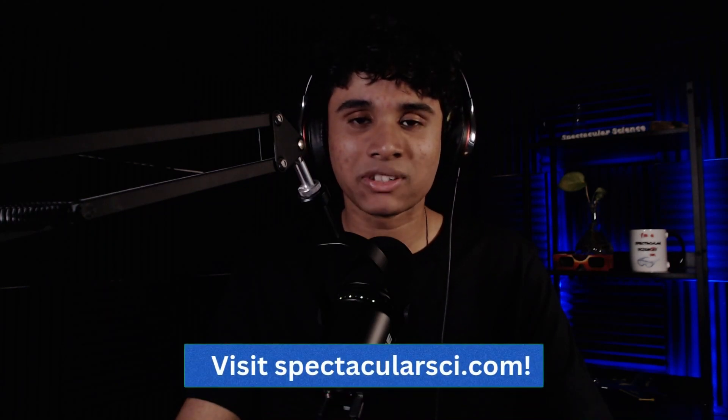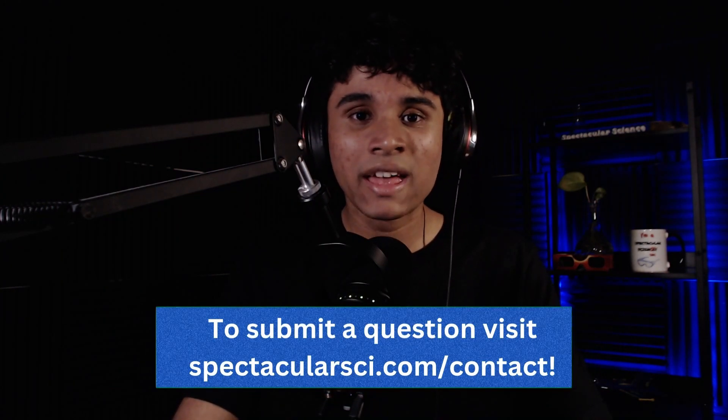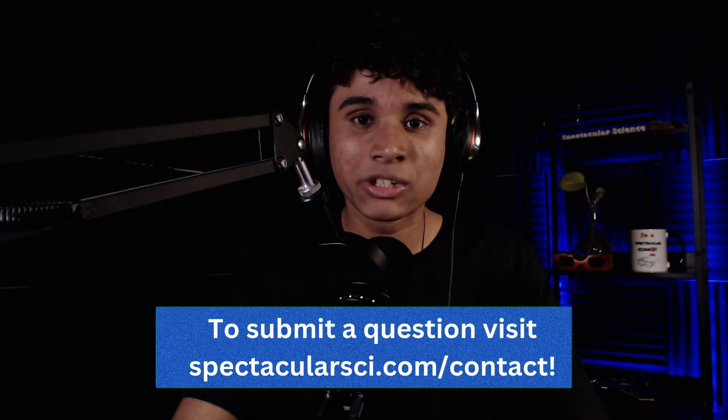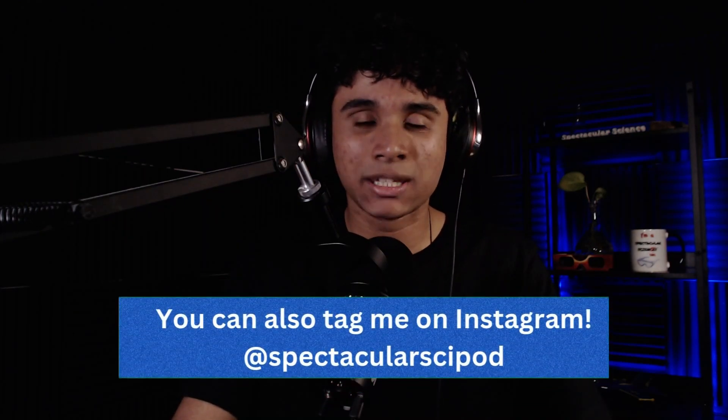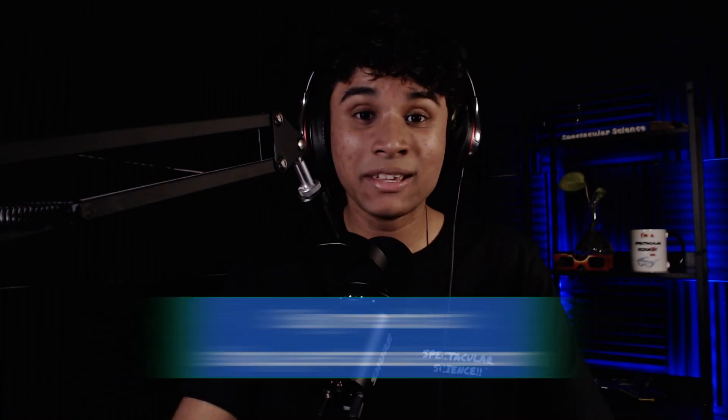Thank you so much for listening to this episode of Spectacular Science, produced and hosted by me, Akshay J. Raman. Our theme song and original music are by Charan Ramachandran. Please visit my website, SpectacularSci.com, to find interactive activities, articles, and blog posts. If you have a science question you'd like answered on a Spectacular Science episode for a special shoutout, head over to SpectacularSci.com/contact to submit your question. You can also tag me on Instagram at SpectacularSciPod — that's at Spectacular S-C-I-P-O-D. Don't forget to grab your merch at shop.SpectacularSci.com. Thank you so much for listening, and we'll see you on the next episode of Spectacular Science next week. In the meantime, keep thinking about science!